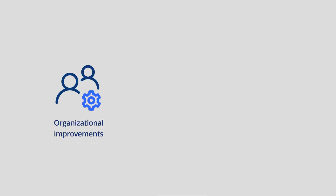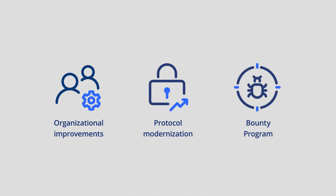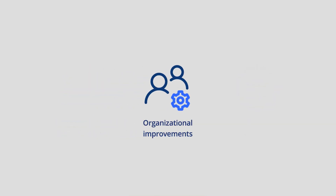Organizational improvements include both important system level and company changes to improve product security. Protocol modernization is straightforward, where we upgrade or completely revamp the way we do things to adhere to new best practice. Bounty programs — one of the best ways for companies to improve their security is to work with external researchers. Let's first take a look at some examples of what we've been working on.